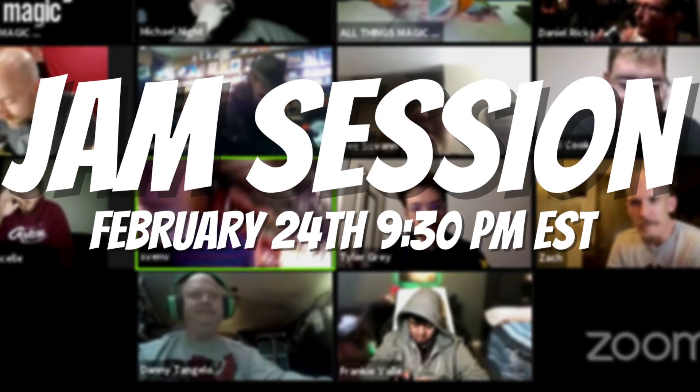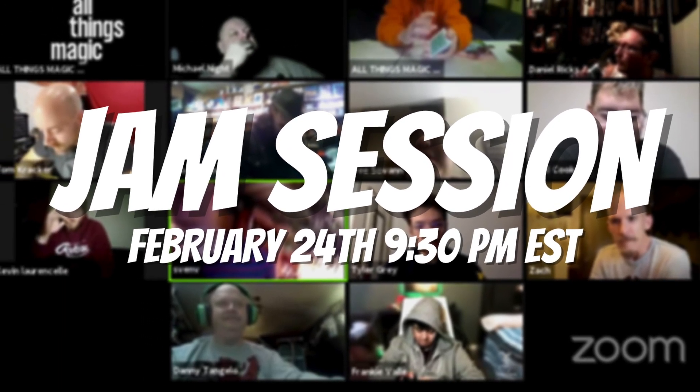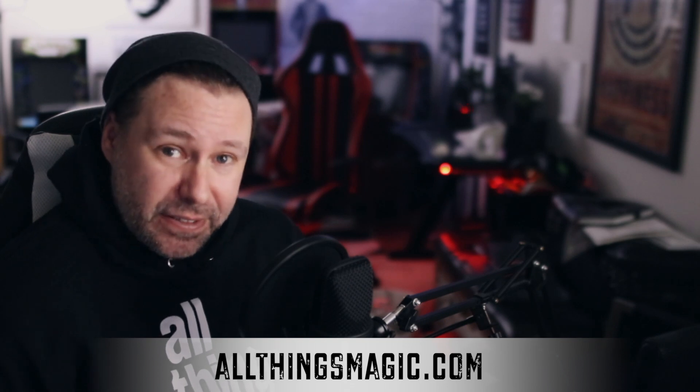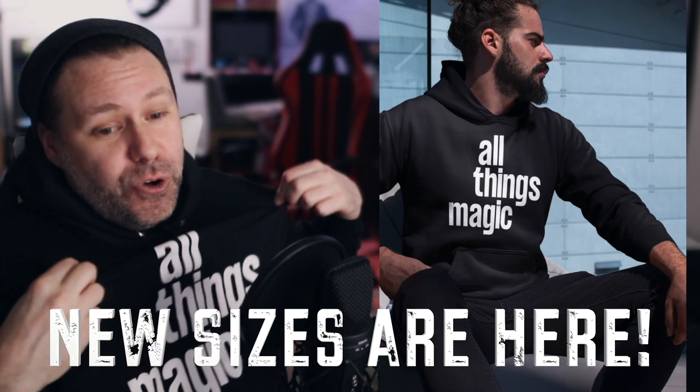One other quick piece of news before I get out of here: we've got the jam sessions now running every single Wednesday night at 9:30 p.m. Eastern time. We've got information coming out on the newsletter every single week, so make sure you sign up at allthingsmagic.com. And we've been listening to you guys — we now have more sizes available for the hoodies.